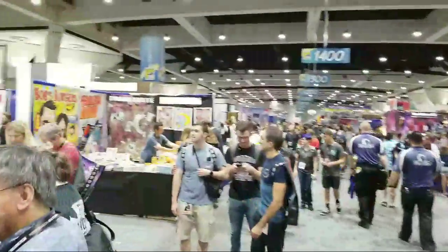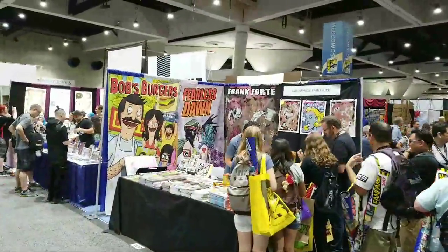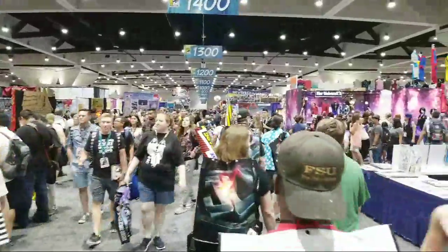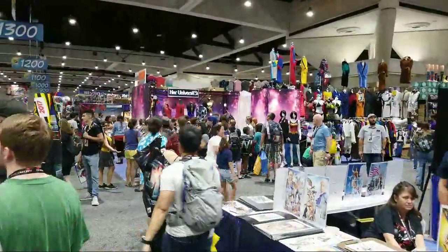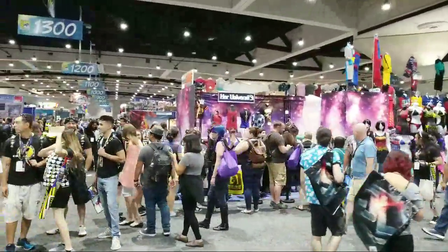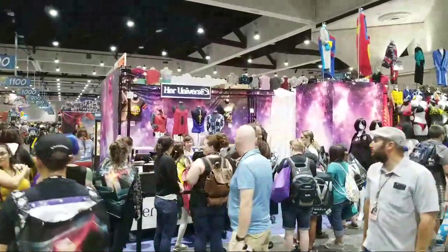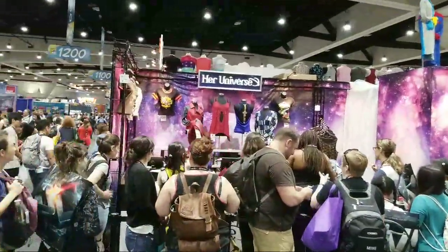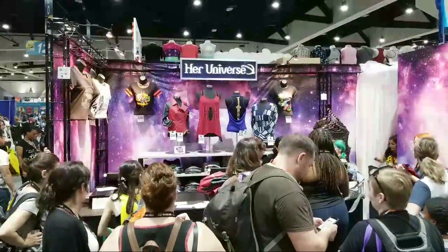Over here on the left we have Asylum Press, which has a portrait from Bob's Burgers — great show on Fox. Coming over this way and down this aisle, after I walk this way, assuming my Wi-Fi holds up, I'll turn around and walk the other direction.